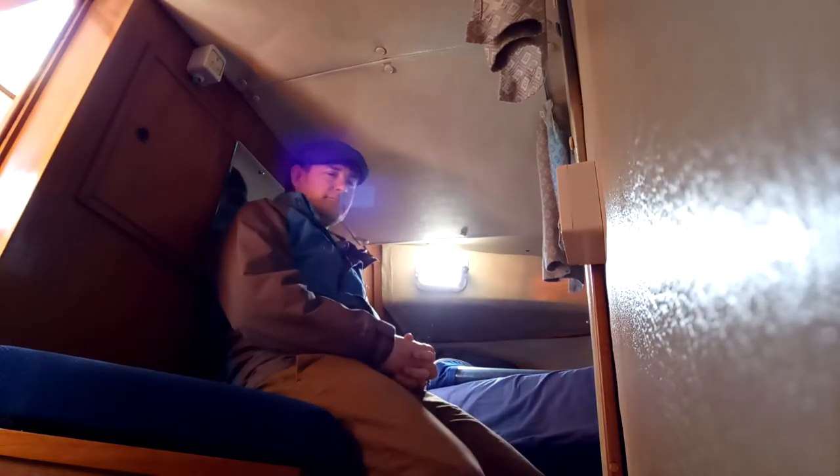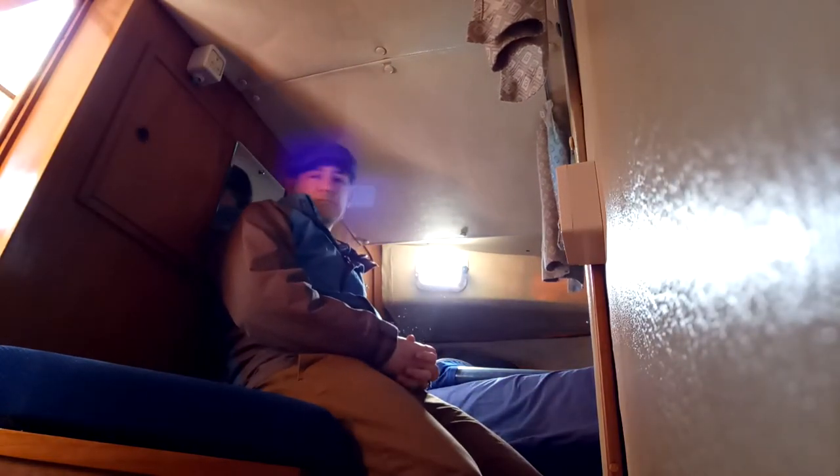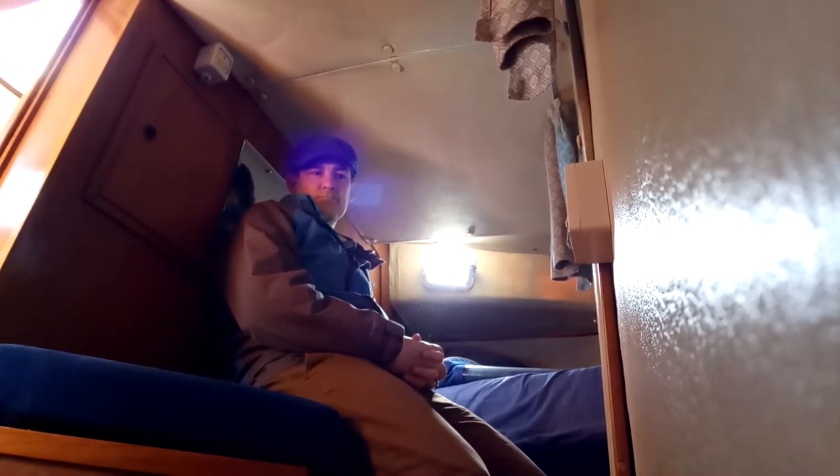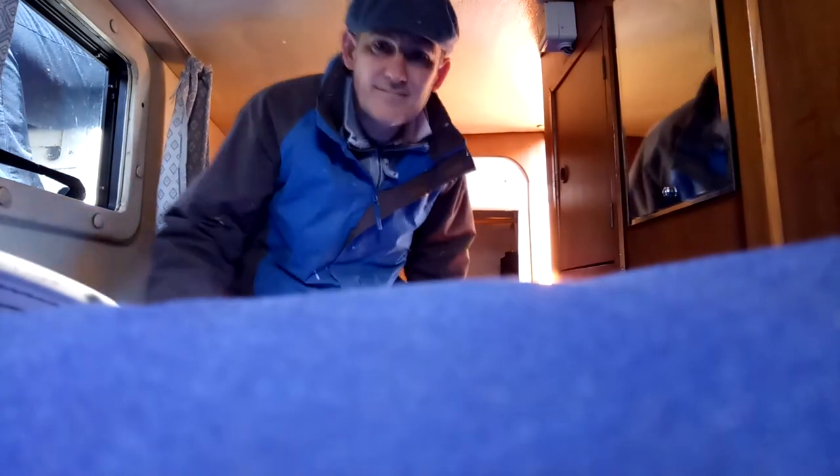I'm trying to show the actual headroom in the aft cabin space — not great, but it's okay. It's certainly better than something like a Hunter where you basically get a shelf that goes underneath the cockpit. It's nice that you can sit down to get changed, but it's not palatial.